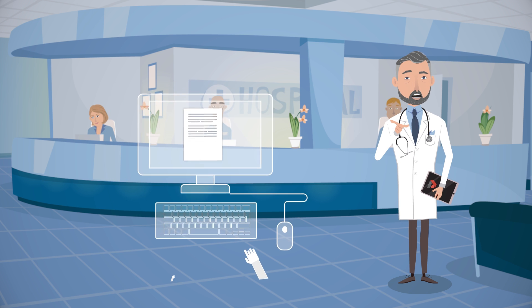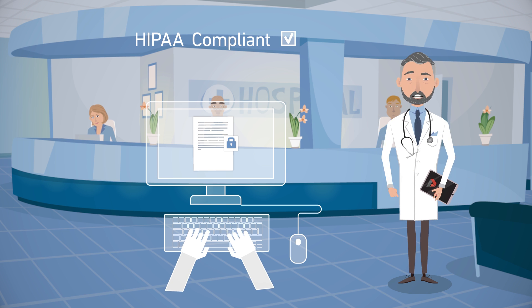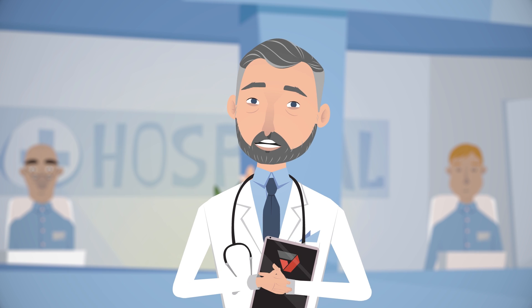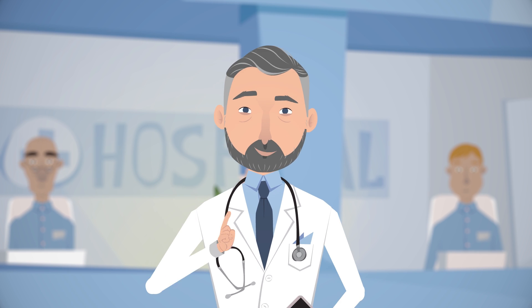With PDF Filler, we feel safe knowing that we are HIPAA compliant and that all personal files submitted with PDF Filler are encrypted and kept on secure servers. PDF Filler has transformed the way our patients, doctors and administrators deal with documents.